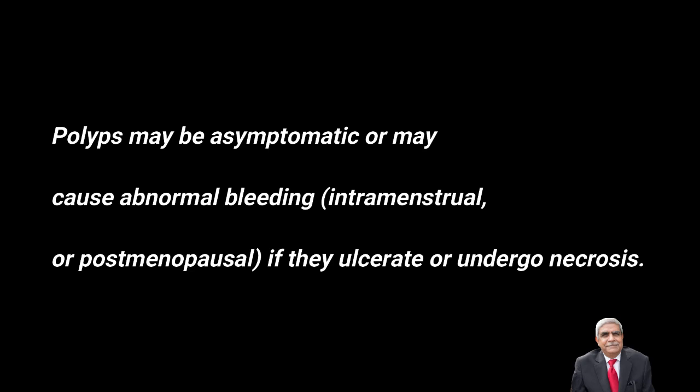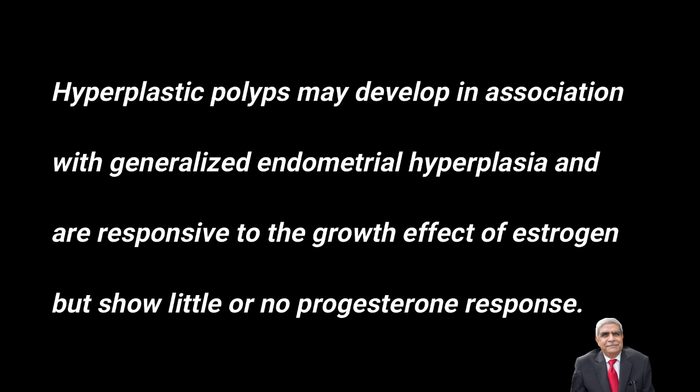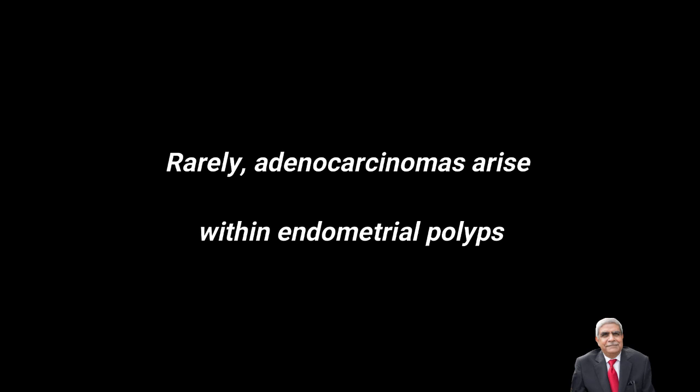The endometrial glands within the polyps are hyperplastic or atrophic, but occasionally show secretory changes, in which case they are called functional polyps. Polyps with hyperplastic glands develop in association with generalized endometrial hyperplasia and are responsive to the growth effect of estrogen, showing little or no response to progesterone. Rarely, adenocarcinomas can arise within endometrial polyps.